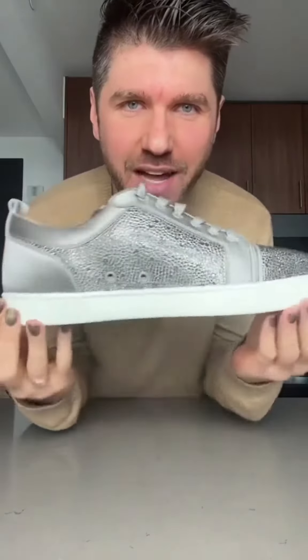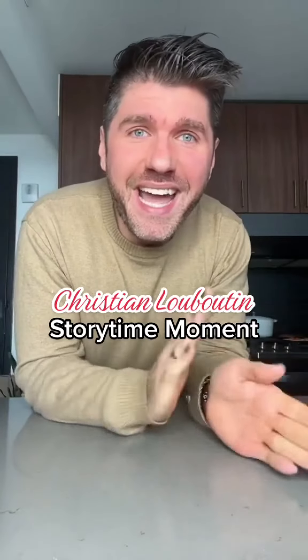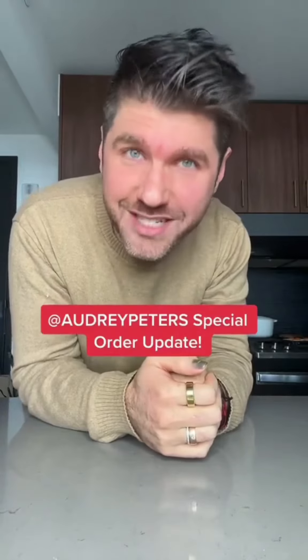Let's style my brand new Louis Jr. with Strauss in this beautiful gray color. And I've got a little story time for you. If you're new here, my name is Paul, your red-bottom bestie. I work at the Christian Louboutin Madison Avenue flagship store in New York City.